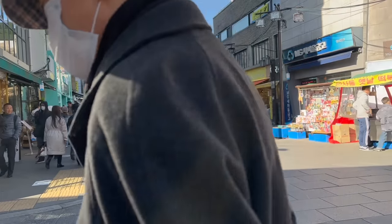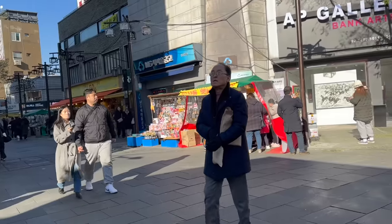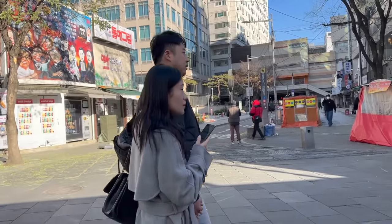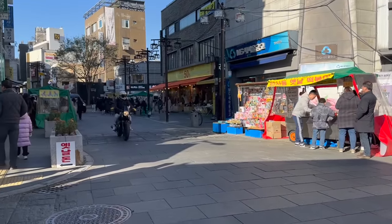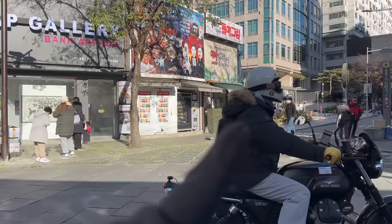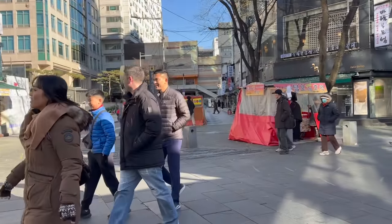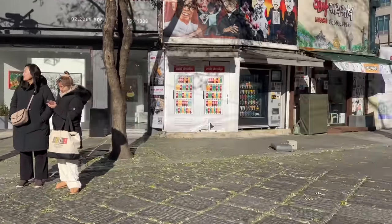Pag diniretso pala natin ito, dito yung Anguk Station. So ito yung buong Insadong area. Pag kumana naman, dito yung Iksondong. Naisip ko, since mag-tra-trend tayo mamaya sa Anguk pabalik, dito yun. Kung inuna natin ito, tapos babalik tayo dito - parang iikot tayo. So punta muna tayo ng Iksondong. That's our route.